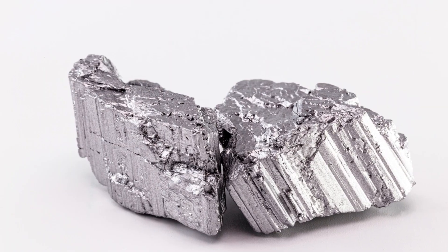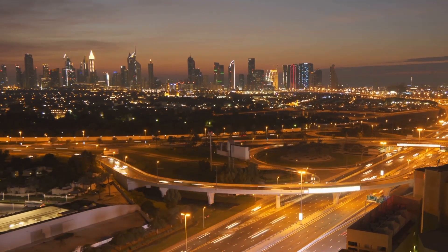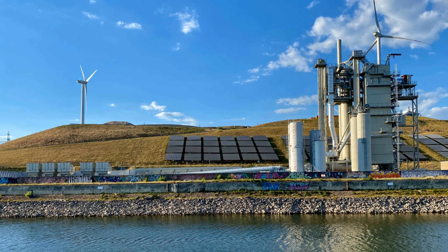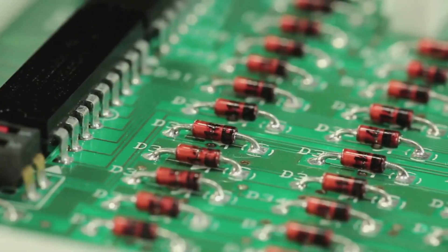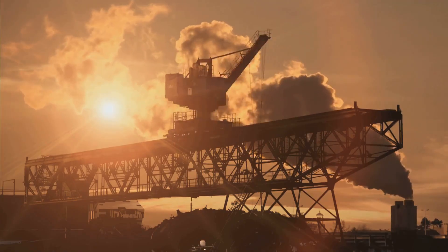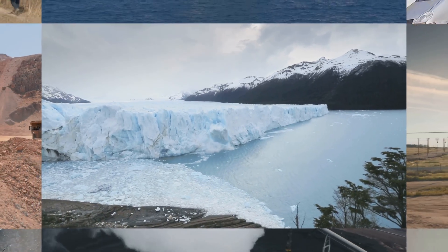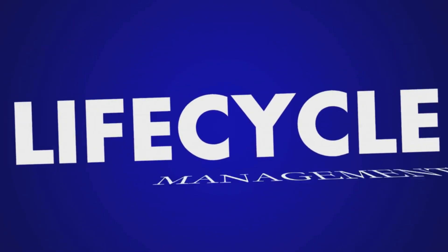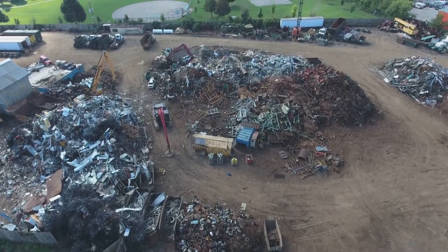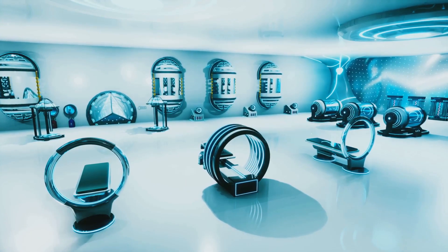So there you have it: neodymium, dysprosium, terbium, europium, and yttrium — five elements that are the invisible architects of our modern world. They are the bedrock of the clean energy transition, forming the powerful magnets in wind turbines and electric vehicles, and they are the heart of modern electronics. But this critical importance comes with equally critical challenges, like the immense concentration of the supply chain and the environmental impact of mining. The ultimate solution is creating a circular economy — we need to get much better at recycling and reusing these precious materials. Understanding their importance is key to navigating the complex and exciting road ahead.